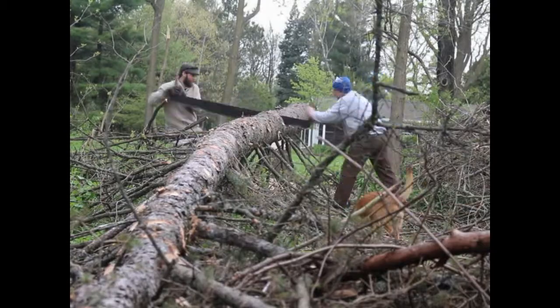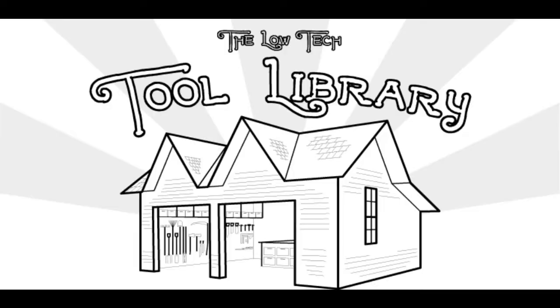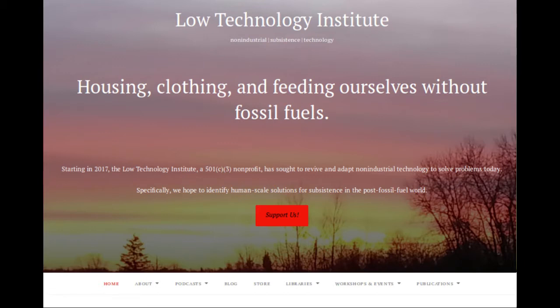But if you are in a position to give tools, time, or money, we greatly appreciate any help no matter the size. Thanks for taking the time to watch this short video and get acquainted with this new community resource. Please check out our website for our other offerings like workshops and classes on all kinds of different topics coming up soon. Thanks again.